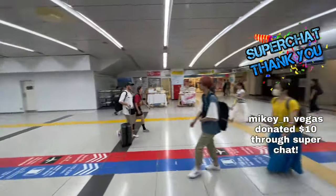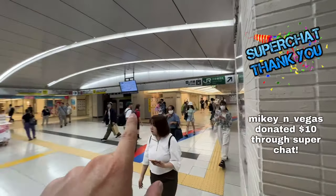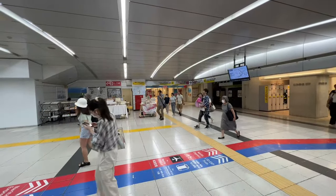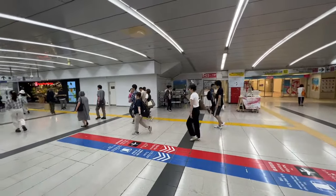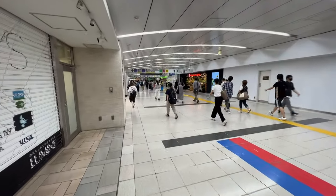This here is the Central East Gate — it's a very small little area. As you can see, they've got the Barbie sign up there. All these tunnels lead into different malls: Lumine, Alta, Odakyu Shopping Mall, and so on and so forth. I'll go as slow as I can.